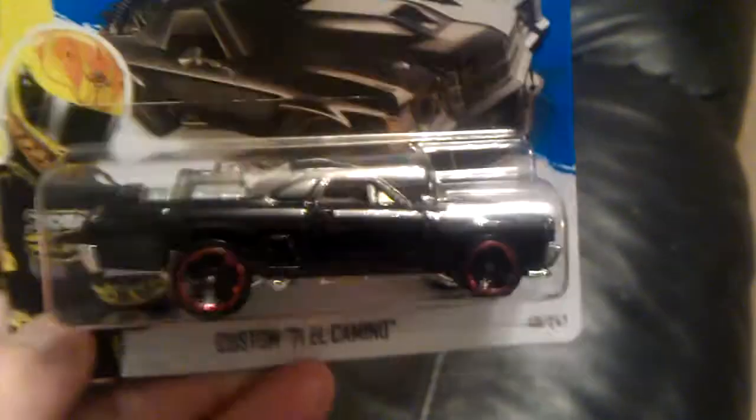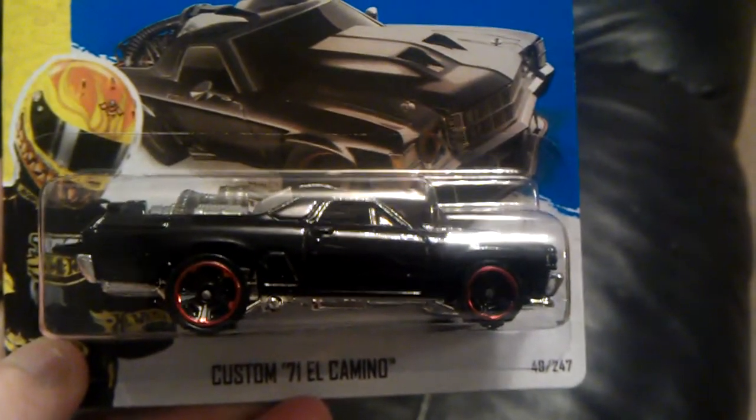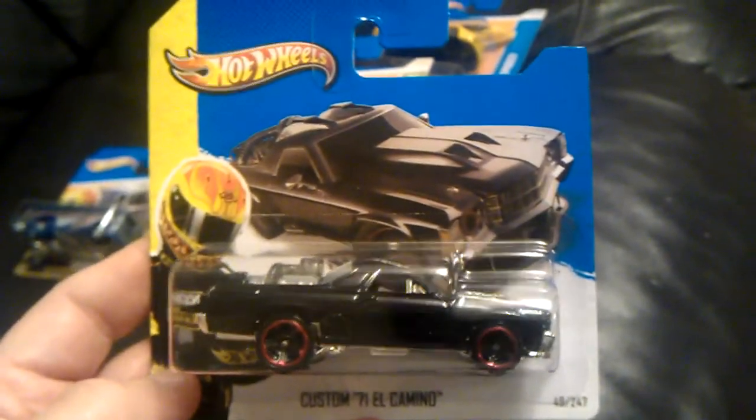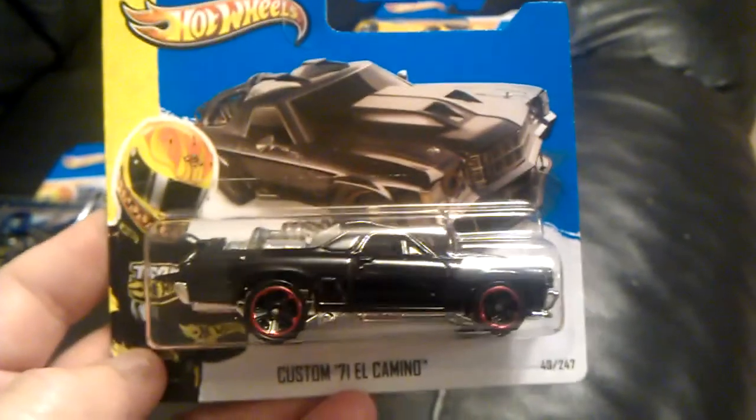So picked up the custom 71 El Camino for the Hot Wheels racing — this is a new type of card as well, quite like it.